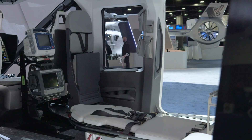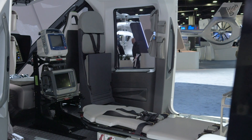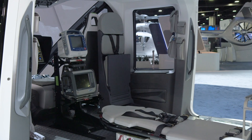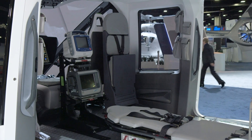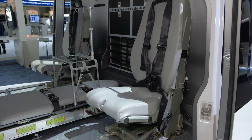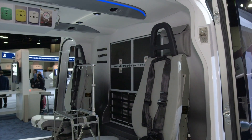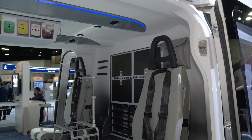The H-160 is perfectly suited to the evolution of the EMS market with the new needs for patient care in the helicopter. You have longer legs between hospitals that are regrouped in various areas, needing a bigger cabin, more equipped — so you need a bigger helicopter to transport the patient in the best condition possible. In the EMS configuration, the range is around 460 nautical miles, and the speed at which the patient will be transported is above 150 knots, with almost no vibration.